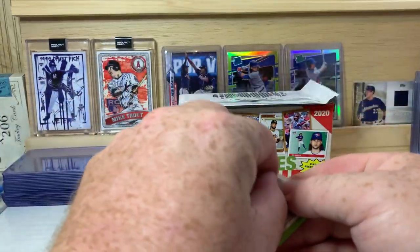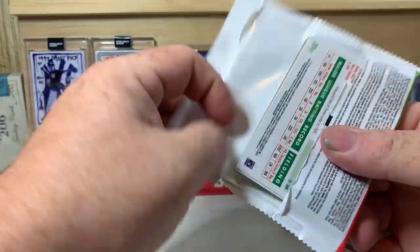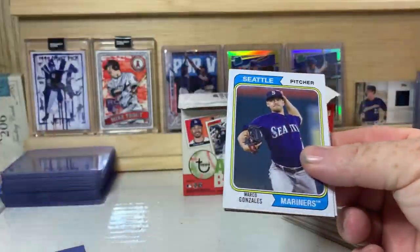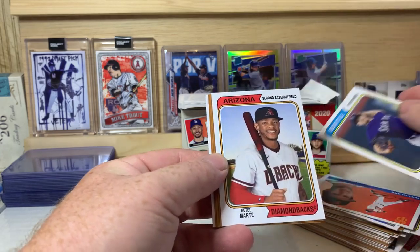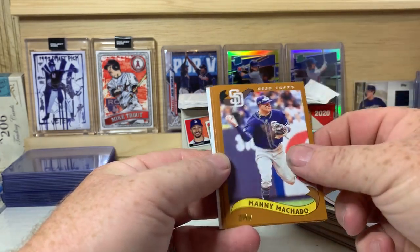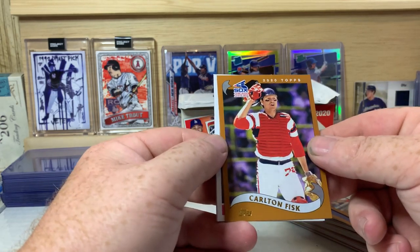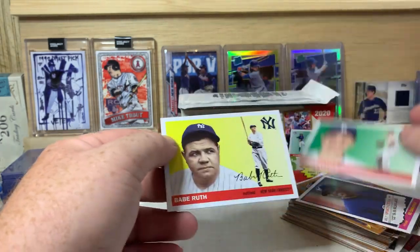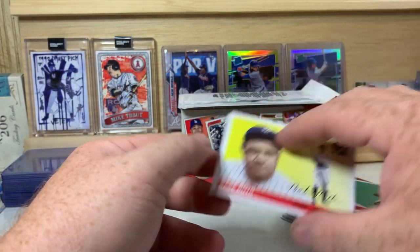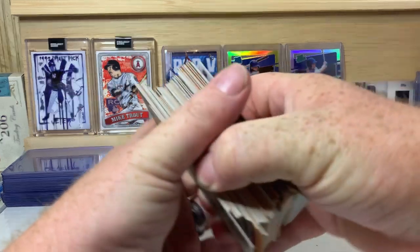Willie Castro and Will the Thrill Clark. Last pack here: Marco Gonzalez, Starling Marte, Manny Machado, Ryan Howard, Carlton Fisk, CC Sabathia, Corey Seager, and a Babe Ruth - nice! That Babe Ruth card looks really good in that 55 design.